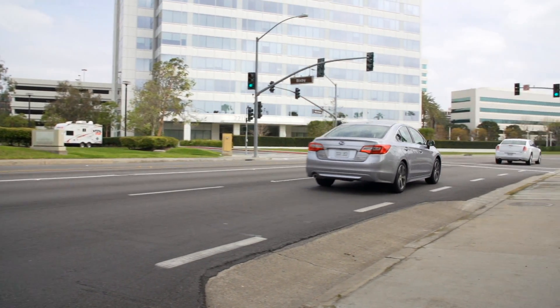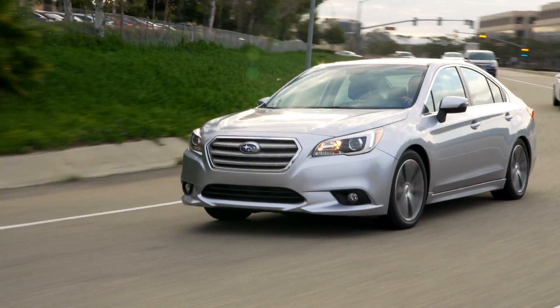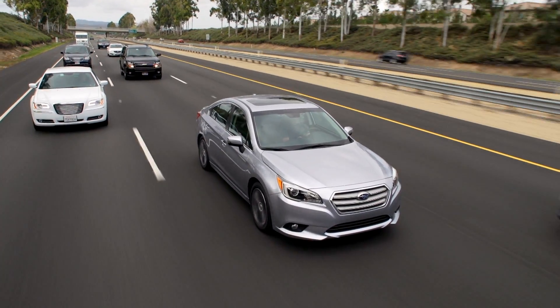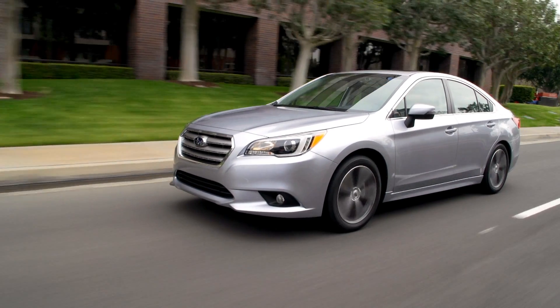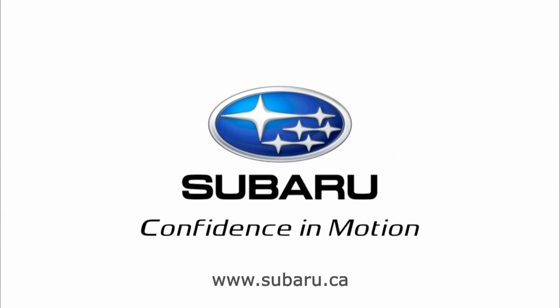Of course, you are the best driver for your Subaru, but it's nice to know that iSight is watching out. How well does iSight work in the real world? When the Insurance Institute for Highway Safety tested front crash prevention, Subaru models with iSight got the highest possible score. Subaru iSight — an extra set of eyes every time you drive.